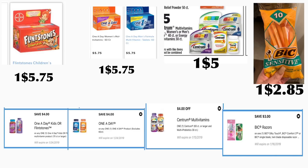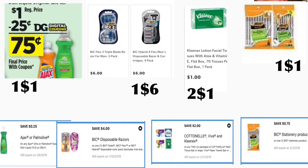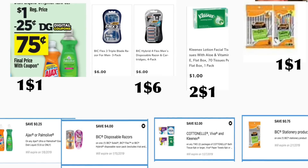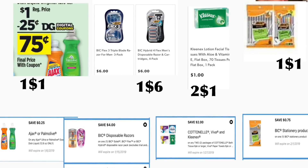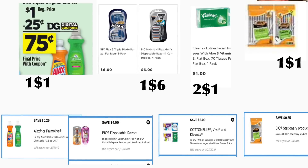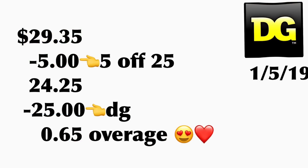También va a comprar las vitaminas de hombre o de mujer de One A Day — están a cinco setenta y cinco, tenemos un cupón digital de cuatro dólares. En la aplicación tenemos un cupón de 'gasta diez y te descuentan tres' en productos de vitaminas. También va a comprar las vitaminas Centrum a cinco dólares — tenemos un cupón digital de cuatro dólares, estas traen sesenta en la cajita. También va a comprar los rastrillos BIC Sensitive a dos ochenta y cinco — tenemos un cupón digital de tres dólares. También va a comprar el jabón de trastes Ajax o Palmolive a un dólar — tenemos un cupón de veinticinco centavos. El total de este escenario le va a quedar por veintinueve treinta y cinco, menos el cupón de cinco en veinticinco y veinticinco dólares en cupones digitales — esta compra le va a quedar totalmente gratis y con ganancia de cuatro dólares.